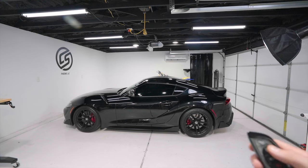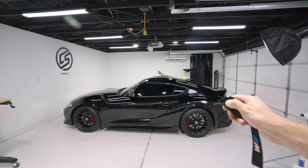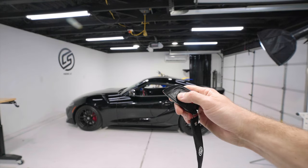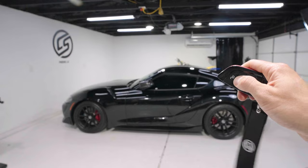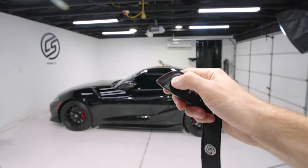If you didn't know: click unlock on the key fob and hold it, and the windows roll all the way down. Hold lock and the windows go up and your mirrors fold in. So if you want mirrors in and windows up, hold lock. If you want windows down, hold unlock.